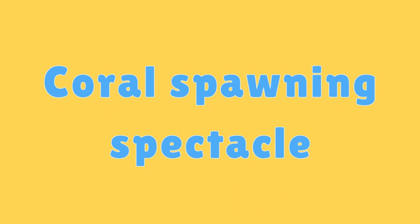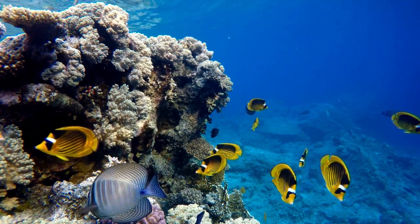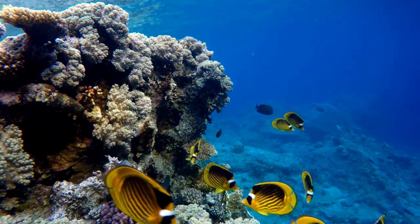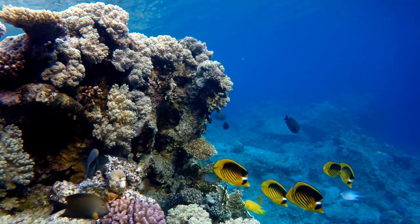Coral Spawning Spectacle. Coral spawning events, where corals release eggs and sperm into the water, can create stunning displays of colors and movement in the water.